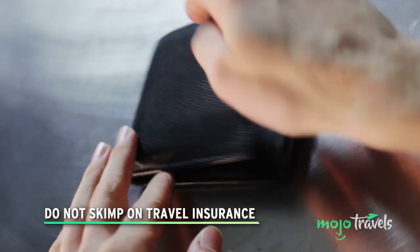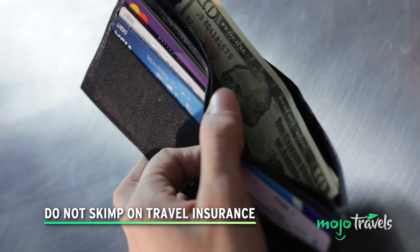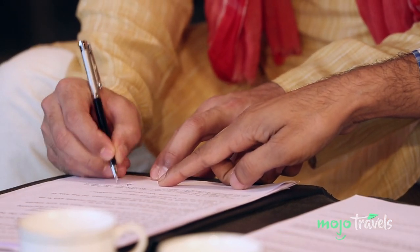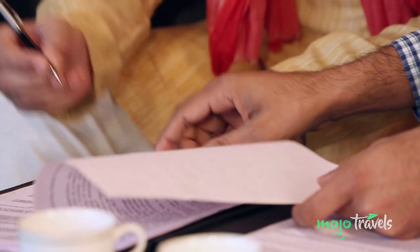Don't skimp on travel insurance. It ain't just Southwest. With so many airlines struggling with organisational chaos in the COVID era, no matter how many precautions you take, there's always a possibility that your luggage will get lost. To prepare for this worst-case scenario, you definitely want to think about getting travel insurance.